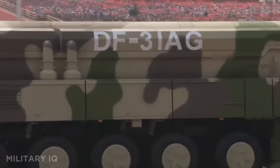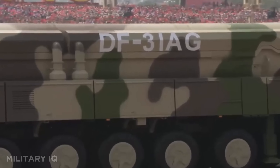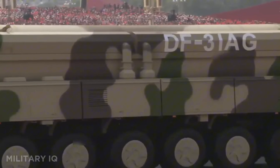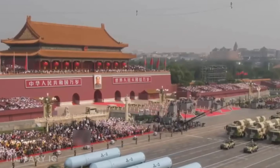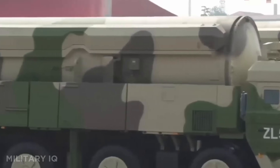Its mobility makes it harder to detect and destroy, increasing its chances of surviving a first strike. The DF-31 is a key piece of China's nuclear strategy, combining speed, stealth, and devastating power.